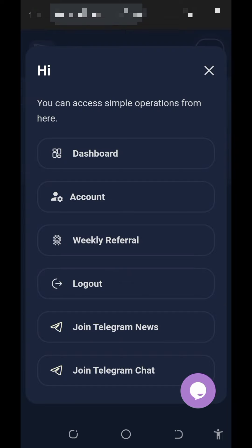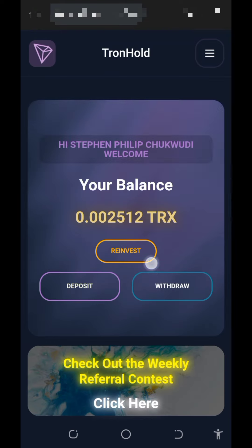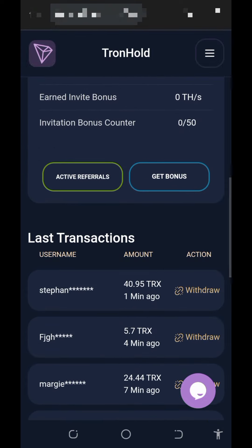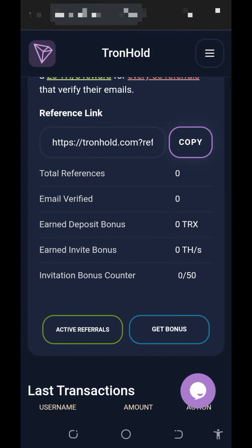Go to your dashboard and you'll get your own personal referral link. Scroll down, copy it out, share it with friends, and you are going to earn a lot of commissions when they deposit into the account.